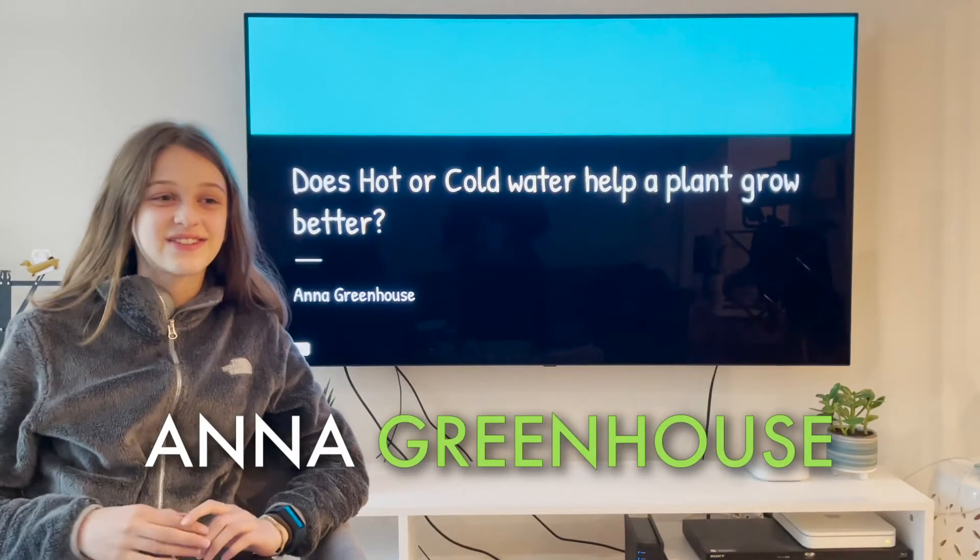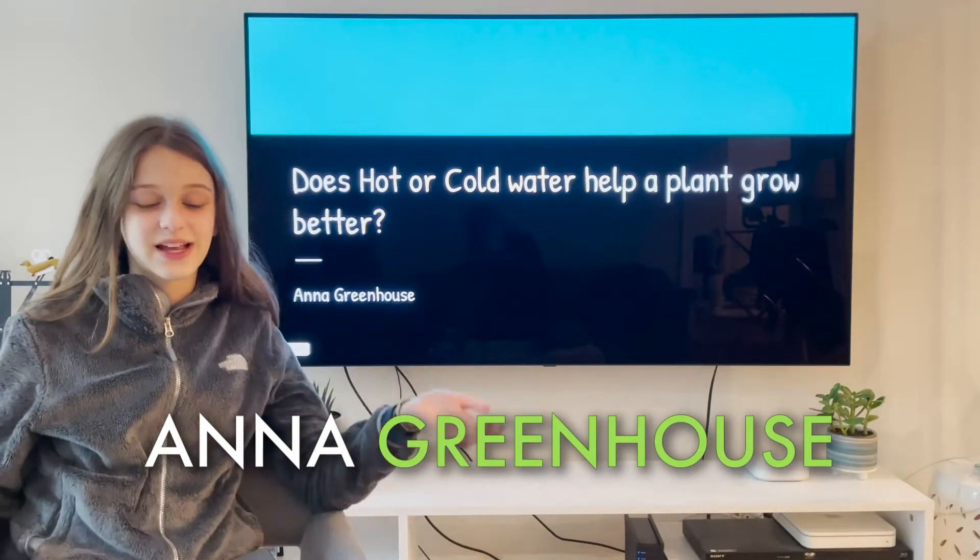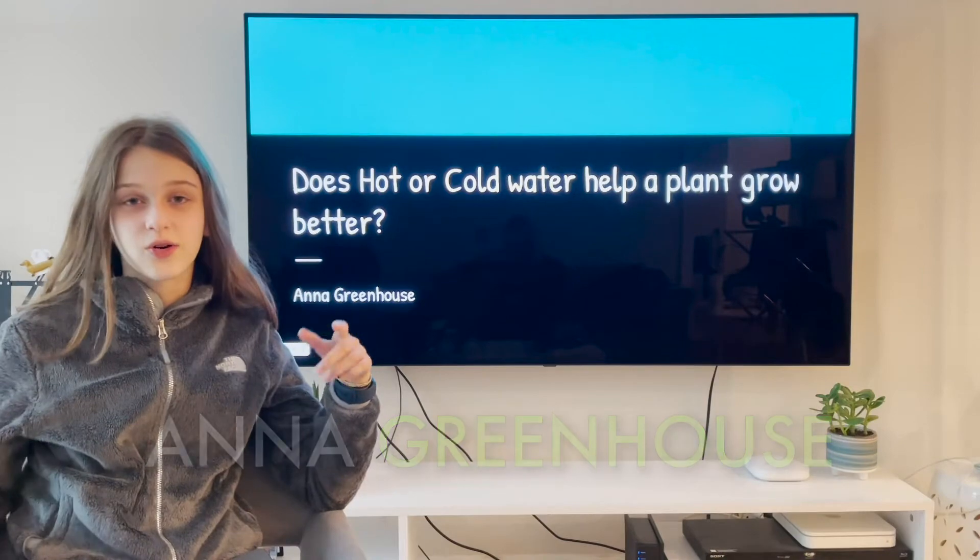Hi, my name is Anna Greenhouse, and today I'm going to be sharing with you my science project about whether hot or cold water helps a plant.